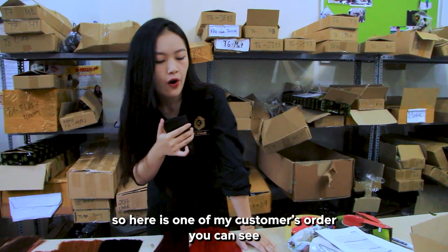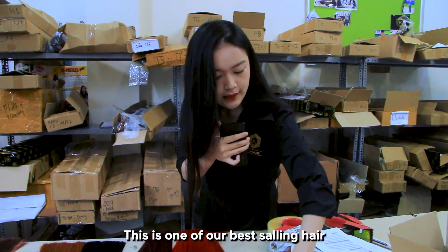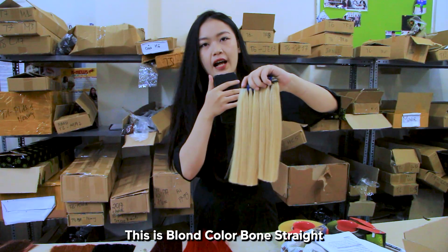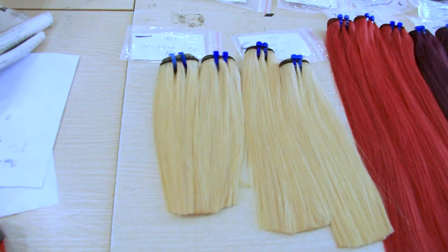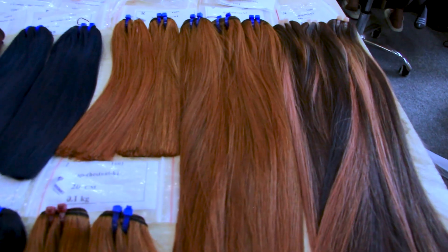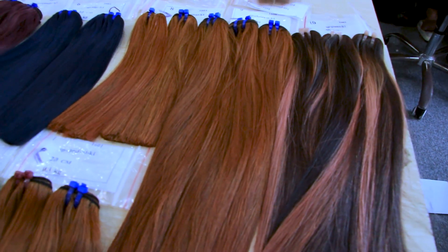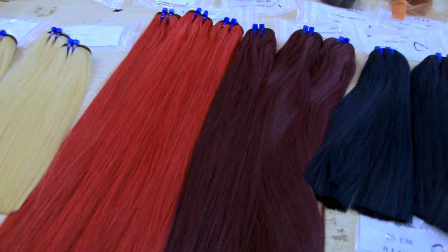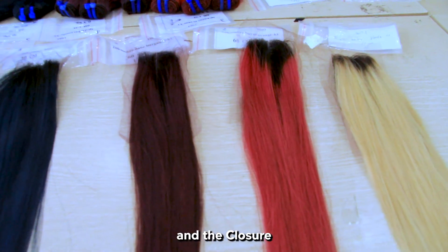Here is one of my customer's orders. This is one of the best-selling products here — a blonde color bone straight, along with some other types of colors and closures.